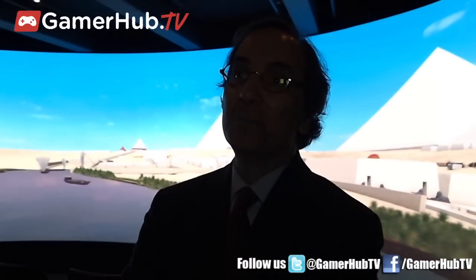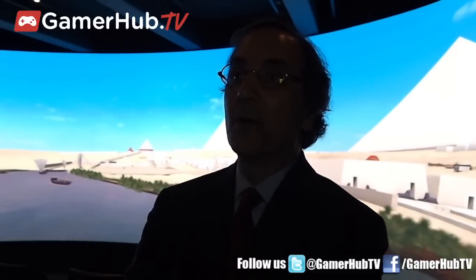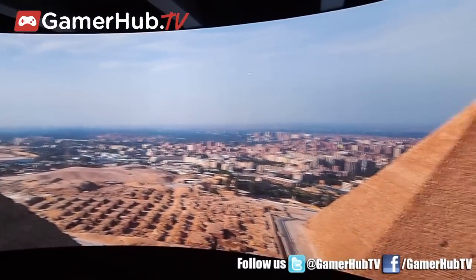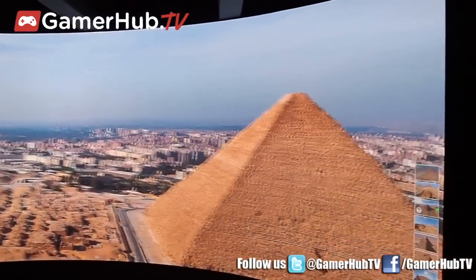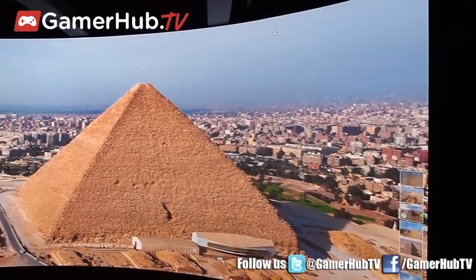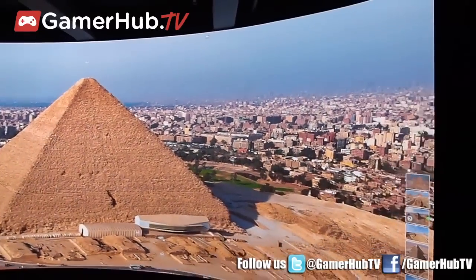And then in Hildesheim, Germany, last year, there was a special exhibition on Giza, and they also borrowed the models and had it on display there. And then next year, I believe opening in January 2013, there is a special Giza exhibition opening in Vienna at the Art Museum, or the Kunsthistorisches Museum there.